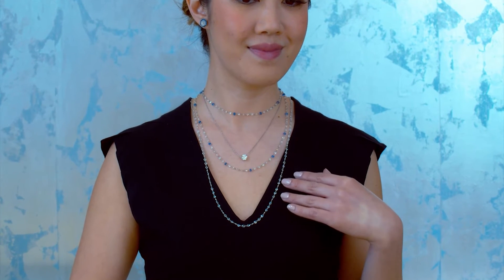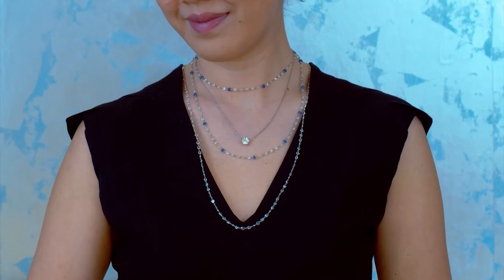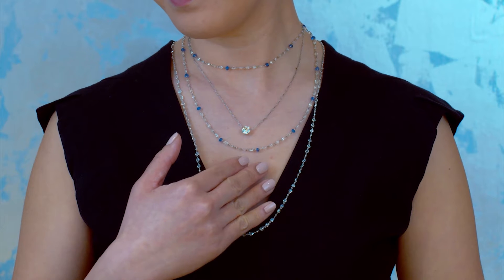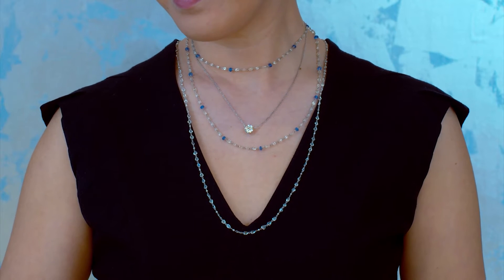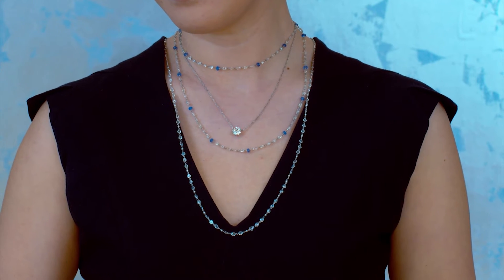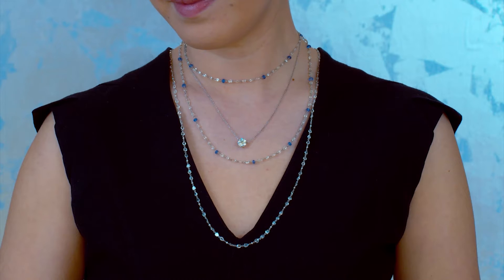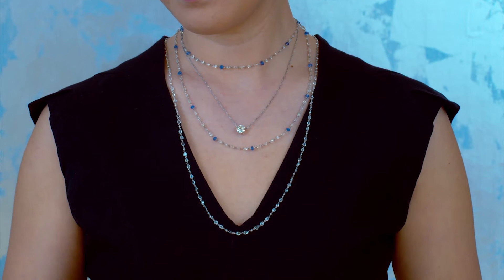These are three necklaces, one of which is wrapped twice, and we'll speak about that one first. It is 21 carats of briolettes and almost seven carats of tanzanite — the blue stone in the necklace. This is beautiful because the diamonds are briolettes — briolettes are 360-degree diamonds, barrel-shaped with a beautiful old-world feel. The way we set it, you can't see any metal at all; it really looks like floating diamonds on the neck.